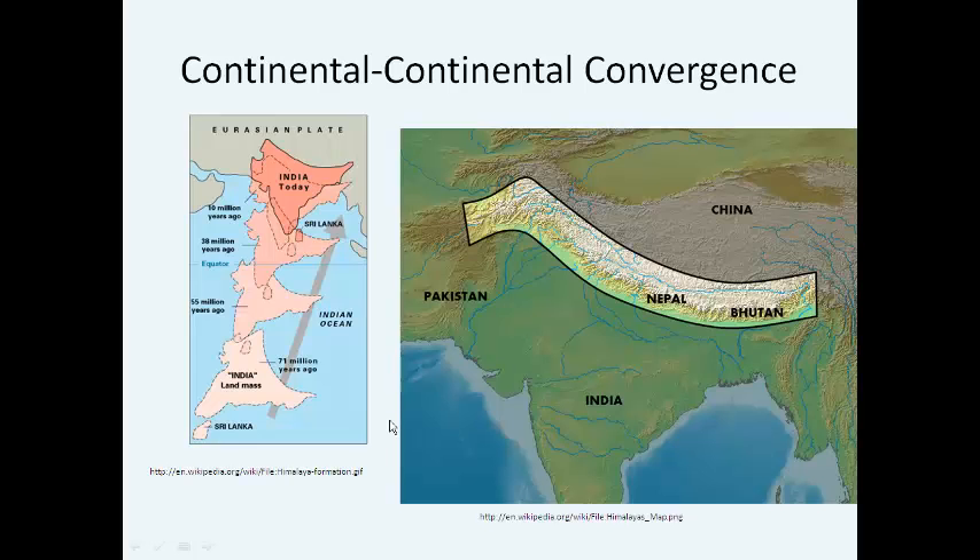The third type of plate convergence is continental-continental plate convergence. In this kind of convergence, you don't get subduction occurring. Instead, one continental plate collides with another. As those continents drifted, the India landmass floated towards the Eurasian landmass, smashed right into it, and formed the Himalayas. The Indian subcontinent is actually still colliding with the Eurasian continent, and the Himalayas are still growing by about a few centimeters a year due to this ongoing collision.